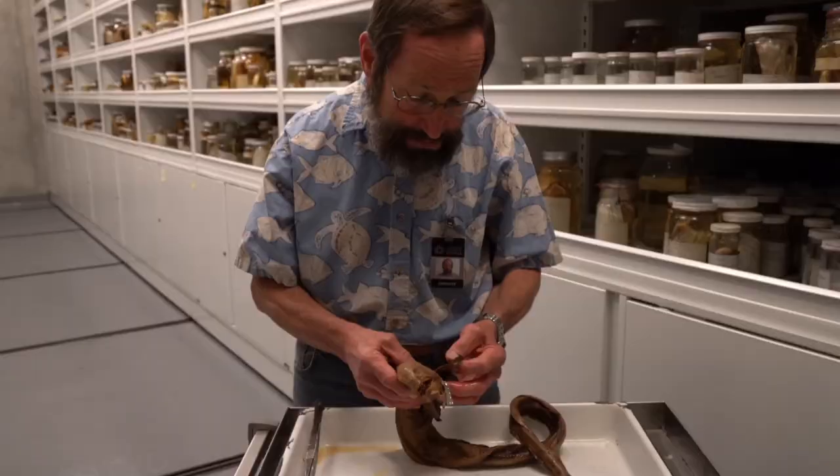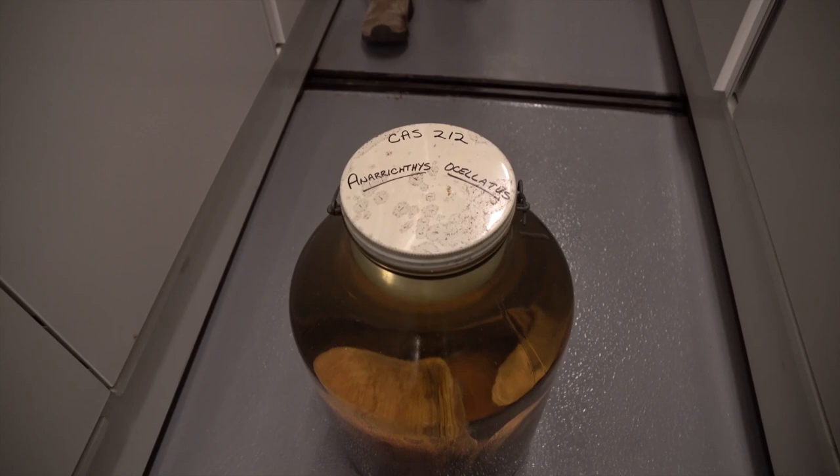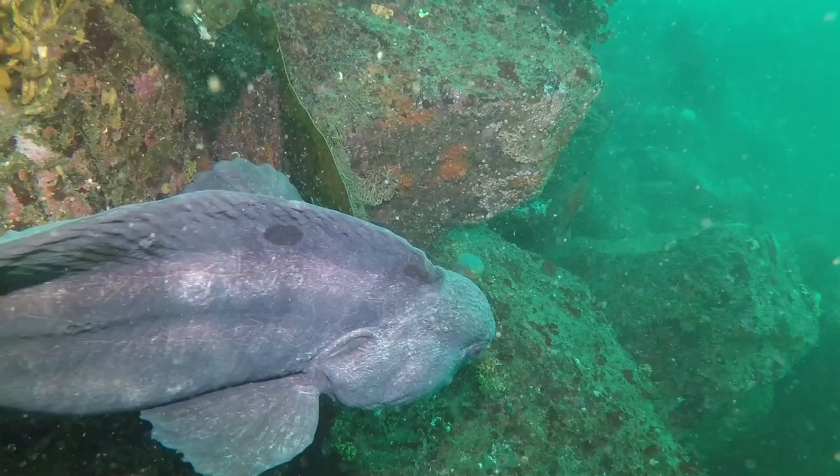Wolf eels are members of a family of perciform fishes, Anarrhichthys ocellatus. These are eel-like — anything that's long and slender gets called eels. It lives in the North Pacific.